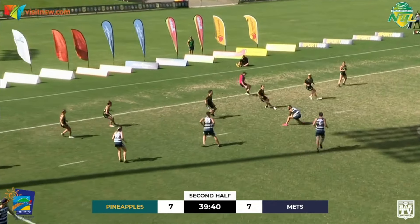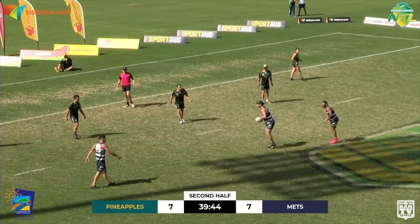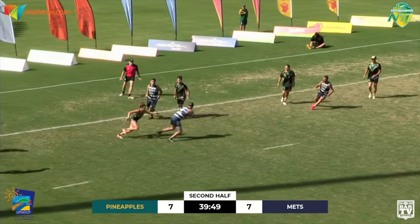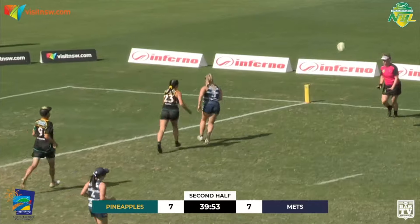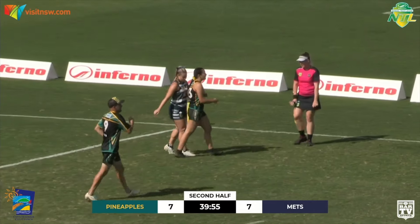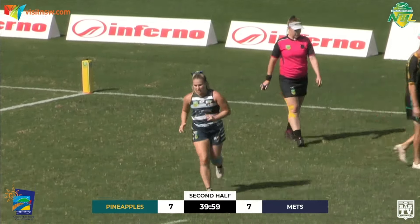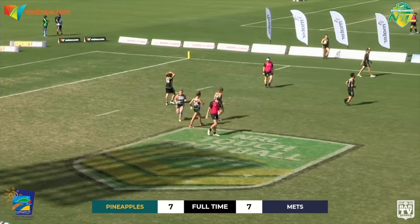15 seconds remaining. Charbel Mata — the fast feet in the middle in the pink boots. He'll look to go from half here. Five seconds remaining. There's the touch. Catalano back inside, misses a touch. Big long ball out to the right forward, that one goes to ground. What a great finish — the last two minutes of that game were unbelievable. Full time, we're all tied up at seven all.